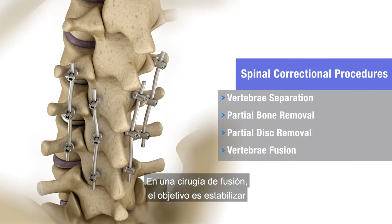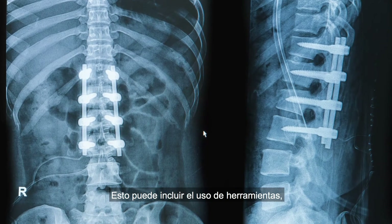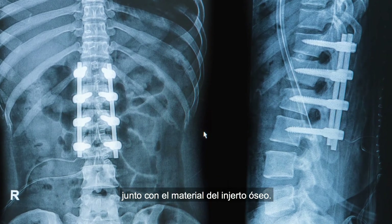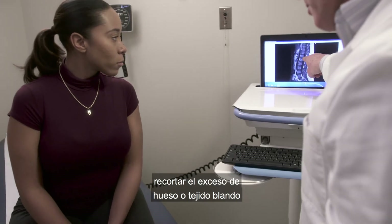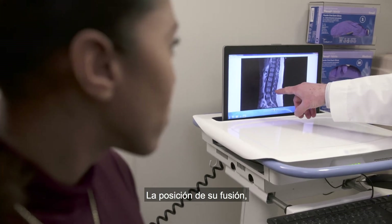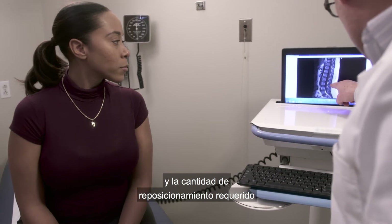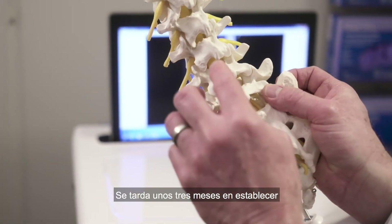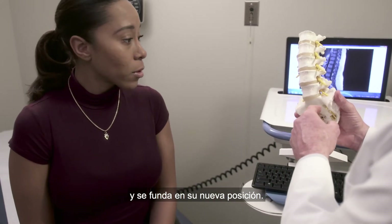In a fusion surgery, the goal is to stabilize the vertebrae and relieve pressure on the nerves. This may include the use of hardware, such as screws and rods or plates and cages, along with bone graft material. Some procedures that just involve trimming excess bone or soft tissue won't require any hardware. The position of your fusion, the number of vertebrae being fused, and the amount of repositioning required will determine the type of stabilization needed. It takes about three months to set, and up to a year for the bone to fully grow and fuse in its new position.